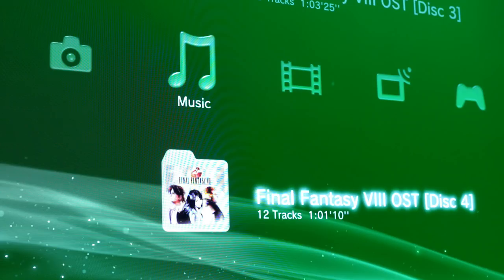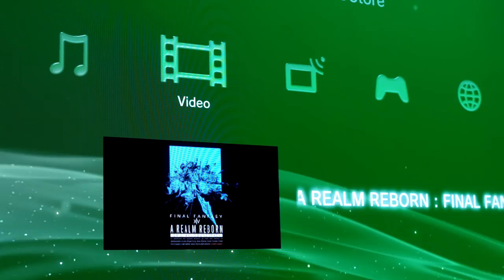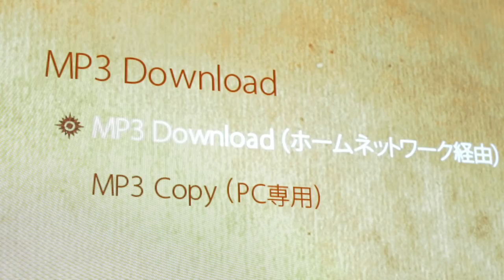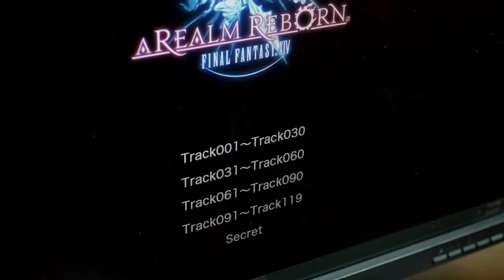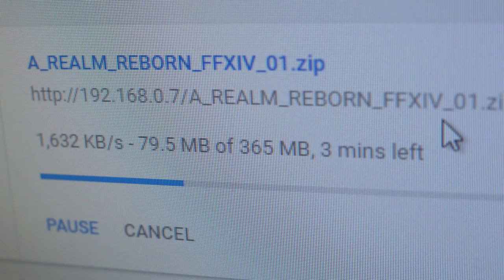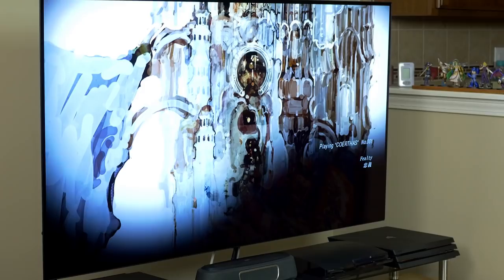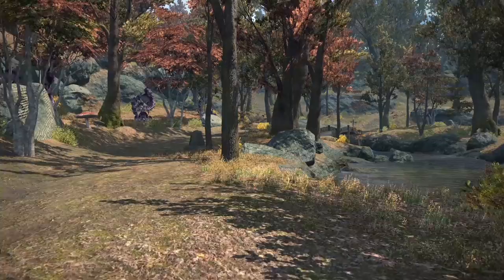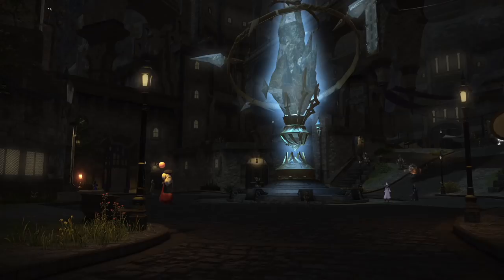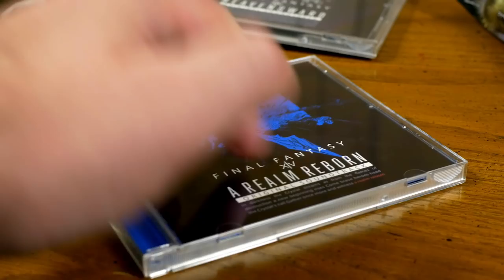When you insert these into a Blu-ray player, it comes up as a regular video disc. You can listen to the full soundtrack and enjoy the game's concept art on your TV, but through the disc menu you can create an IP address on your home network that you can log into via your web browser and transfer high-quality MP3 versions encoded at 320 kilobits per second straight from the disc in your player. A Blu-ray can hold a ton of music — the base soundtrack for A Realm Reborn lasted me for most of a nine-hour car trip.